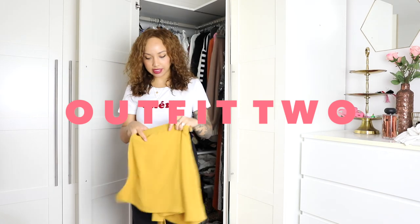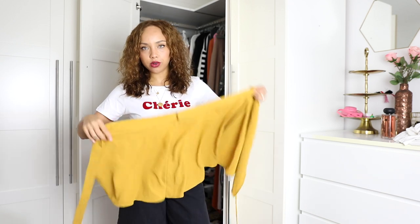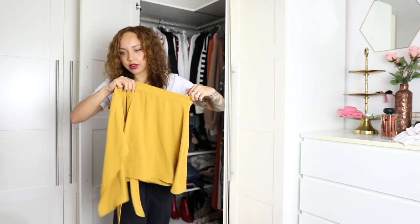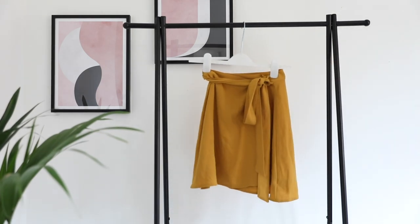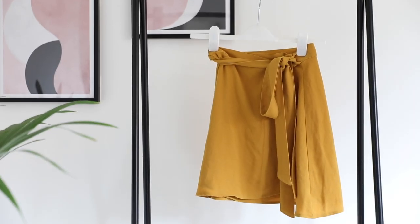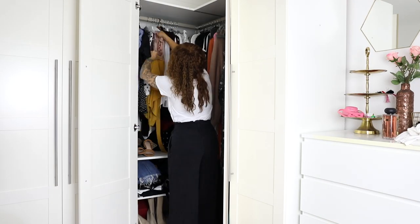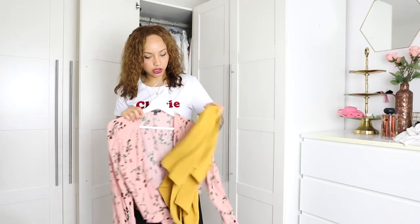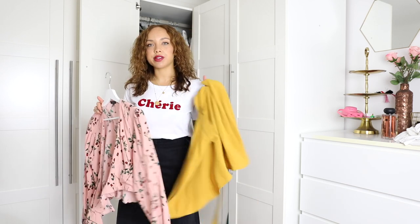For outfit number two, I've just found this skirt - I'm out of breath because I was rummaging. This skirt is from American Apparel, which I think went out of business but now they're back - I've seen posters, maybe it's just online. It's a really lovely flappy wrap skirt which I haven't really worn much at all. I got it because I love the color and it looks like it would be really cute. Let me think what I can put with this - I'm going to try it on and see if it works.